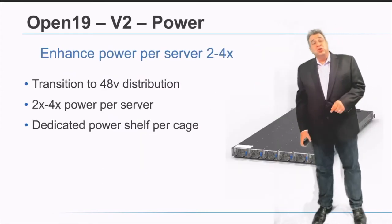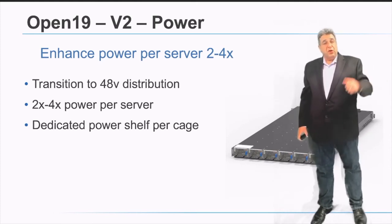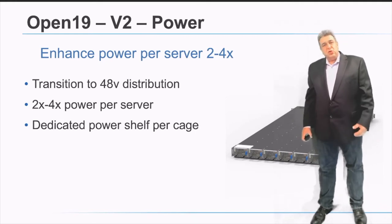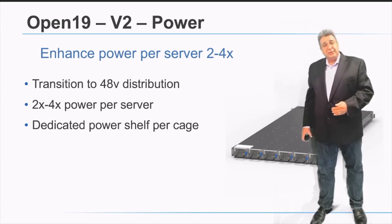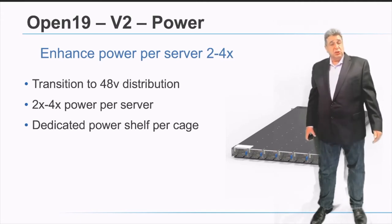On the power side for version 2, we are delivering 4x the power per server — 1600 watts for every brick and 3200 watts for every RU of Open19 version 2. That is a 4x increase over version 1, driven by a strong need to support high GPU integration, very high-end CPU integration, and the ability to range from very low-power to very high-power servers in the same integrated system. The power shelf concept is maintained and per-server protection and monitoring continues as part of the Open19 solution.